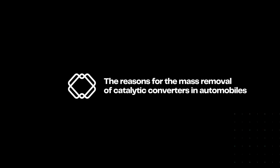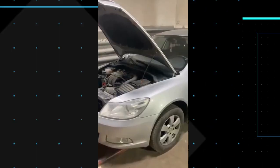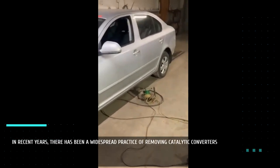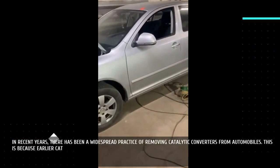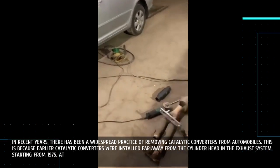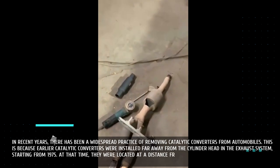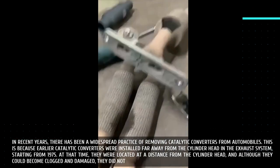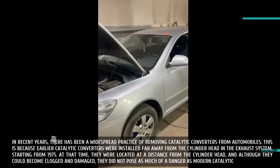In recent years, there has been a widespread practice of removing catalytic converters from automobiles. Earlier catalytic converters, installed starting from 1975, were located far away from the cylinder head in the exhaust system. Although they could become clogged and damaged, they did not pose as much of a danger as modern catalytic converters.